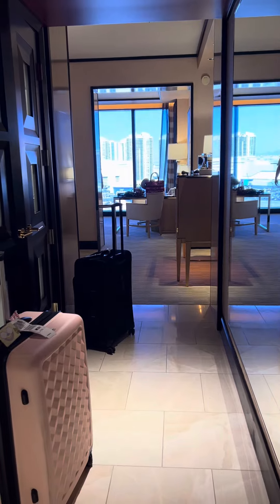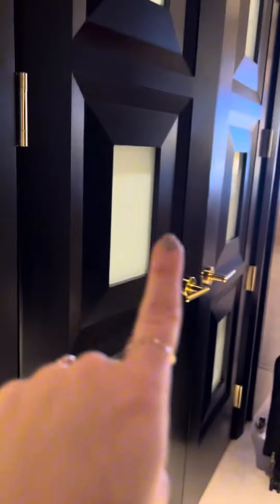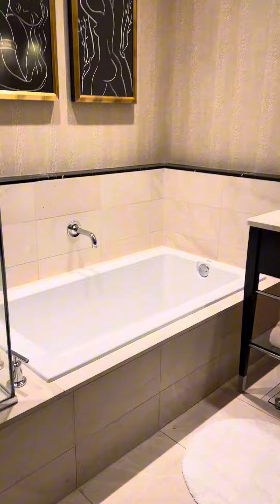We have just checked into our room at the Encore, so let me give you a tour. Here's the room when you first walk in — there's a huge mirror on the wall. There's also a fairly sizable closet, and here's our bathroom with a tub and shower.